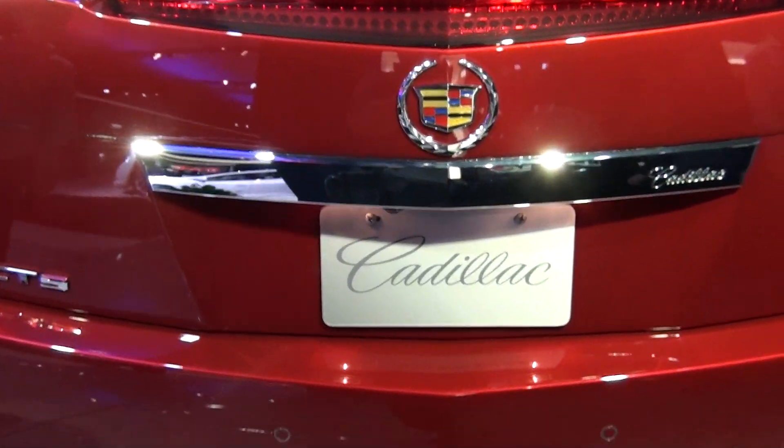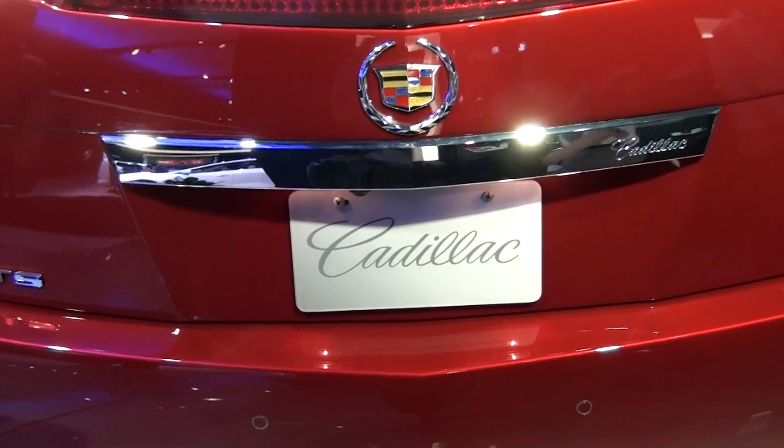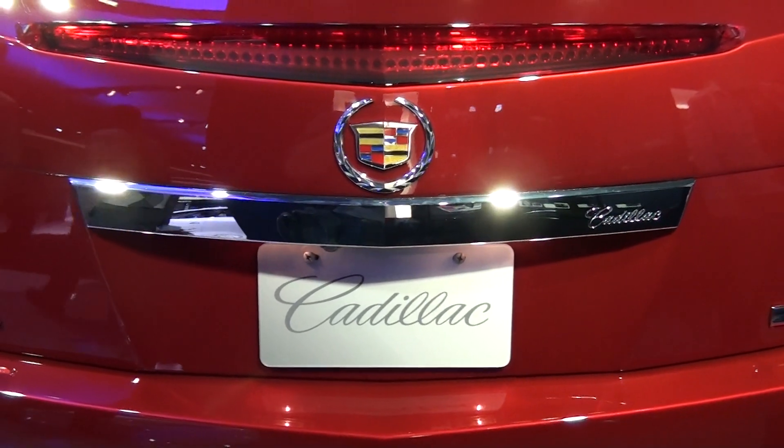We're at the New York Auto Show, April 2011. Hope you enjoyed the video. Thank you.